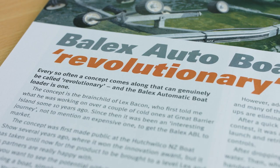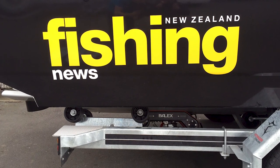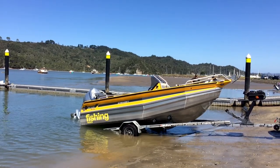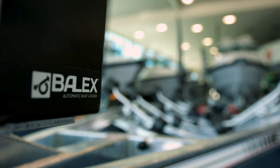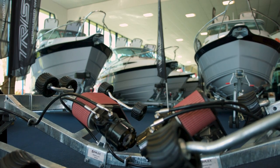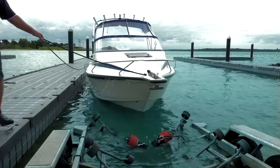I've been associated with the Balex Auto Boatloader system now for some 10 years since its inception. We have had them on two of our Fishing News project boats and life at the boat ramp wouldn't be the same without them. I think Balex will become a must-have because it's practical, it's safer on boat ramps, and let's be honest, who can be bothered winching a boat on the trailer when they can have an AVL system?